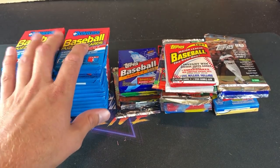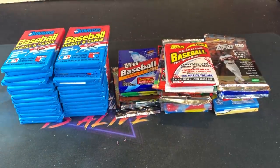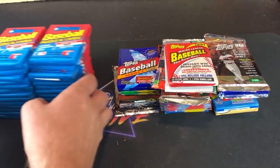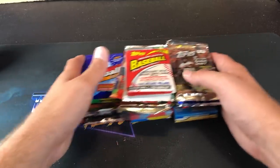I picked up all these '89 Donruss packs at Triple Play Vintage on Friday — three for a buck. You cannot beat that deal for a chance at Ken Griffey Jr. rookie, Curt Schilling, Smoltz, Randy Johnson — all those heavy hitters in that set. Three for a buck at Triple Play Vintage in Cuyahoga Falls, Ohio. If you have not been in there yet, you are blowing it.